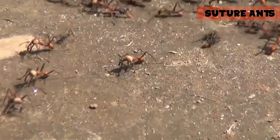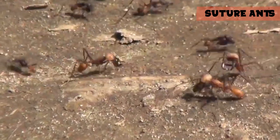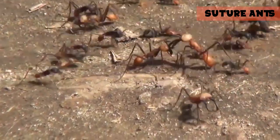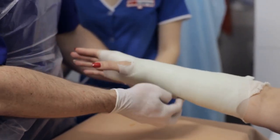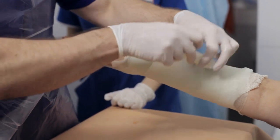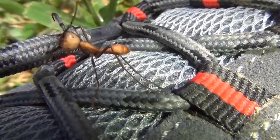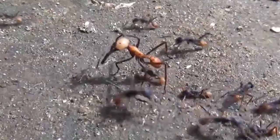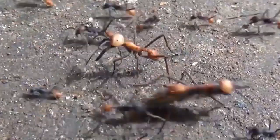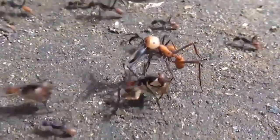They're known as suture ants, and they were used by different cultures in South Africa and India as far back as 12,000 years ago during the Neolithic period. Luckily, for those that get a little squeamish when it comes to insects — decapitated or not — medicine has progressed to the point where a good old fashioned bandage will still do the trick. But just in case you don't have bandages or stitches and you happen to have army ants, just know that they can get the job done. It's a crazy idea that has been proven to work.